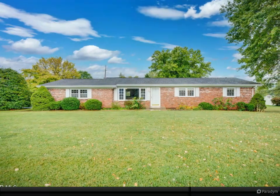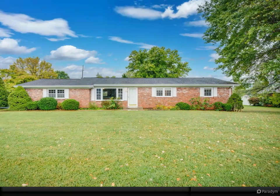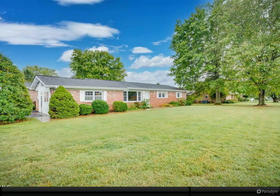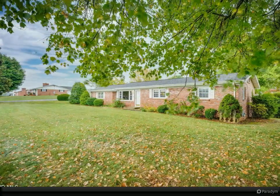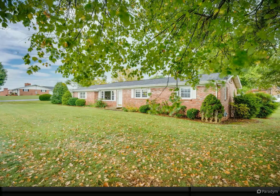A sprawling three-bedroom brick rancher is located on a corner lot, boasting nearly half an acre of land in a well-established neighborhood. The property is conveniently situated within walking distance of the Bristol Motor Speedway. This home eagerly awaits new owners who are ready to bring their fresh ideas and make it their own.